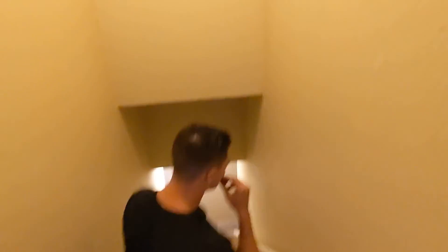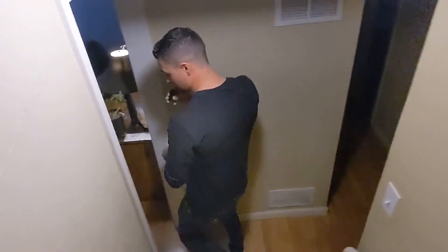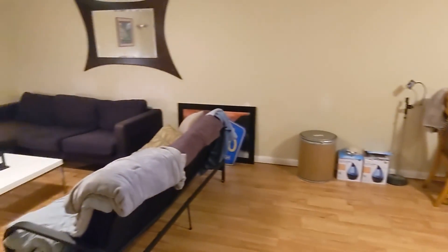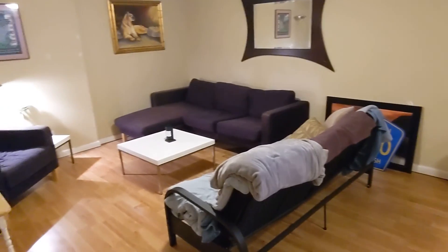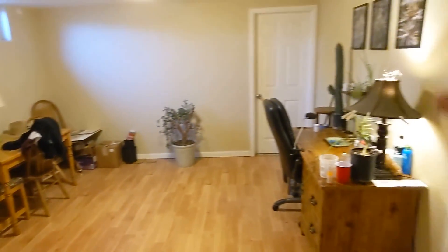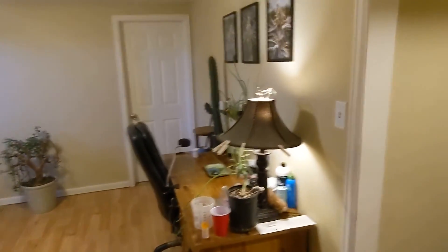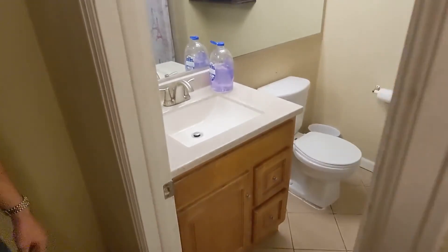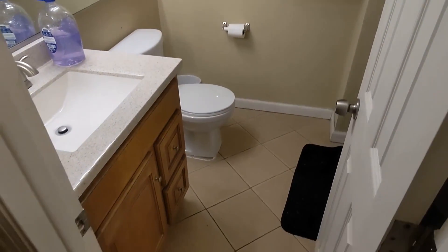Now we're going down to the basement — it's a two-bedroom, one-bath with a nice common space right here. That way the two tenants down here have their own area to relax and don't have to go upstairs. We have our first bedroom over there and our second bedroom is over here along with the bathroom. I didn't have to do much to this bathroom — I just replaced the vanity. It was pretty much ready to go when I moved in.